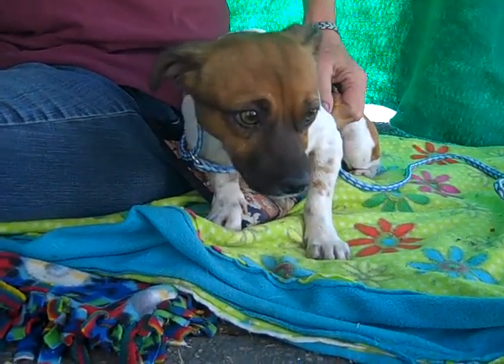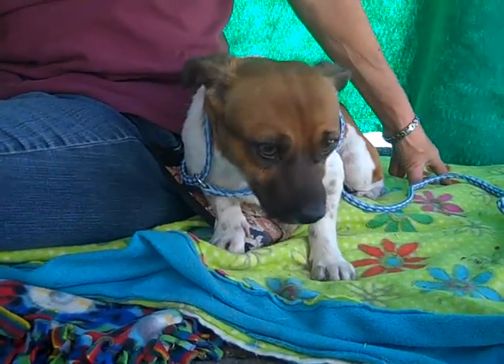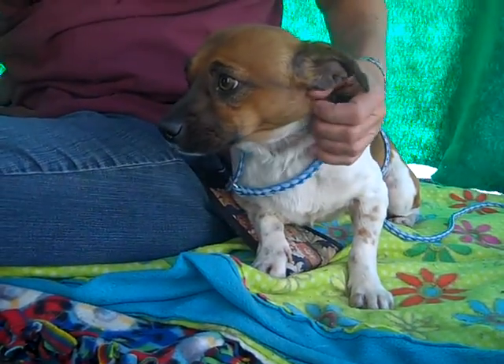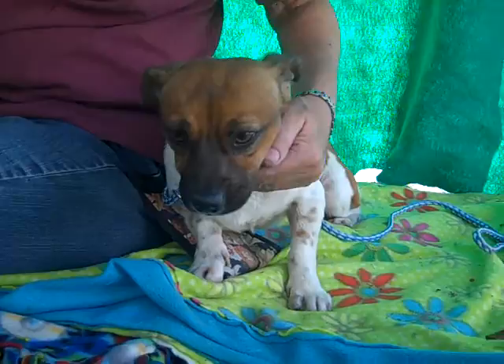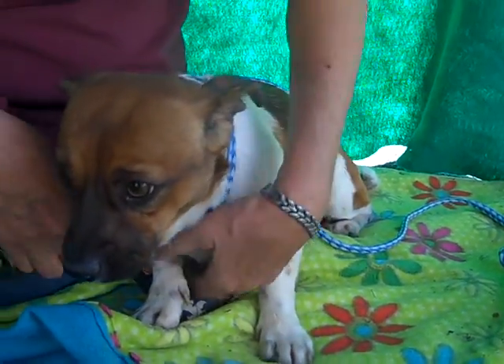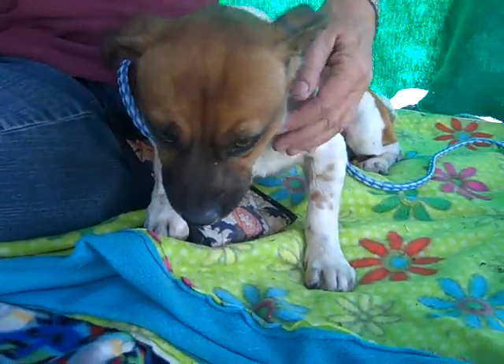This is Titan. Titan's ID number is A4889725 and Titan is a year and a half. We think he's a King Charles Spaniel mix of some kind. You can see on his front legs there he's got the characteristic King Charles Spaniel spots and he's got some nice ears.